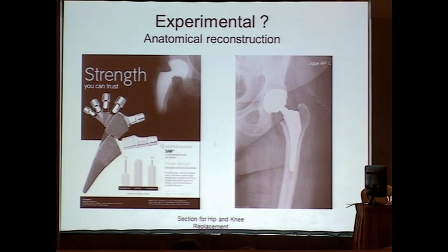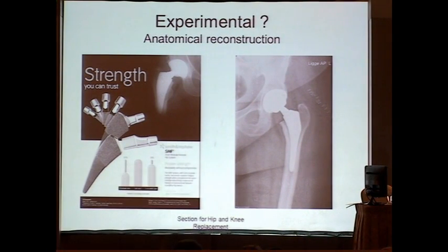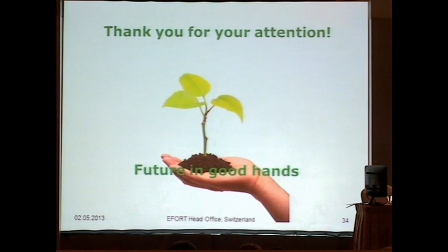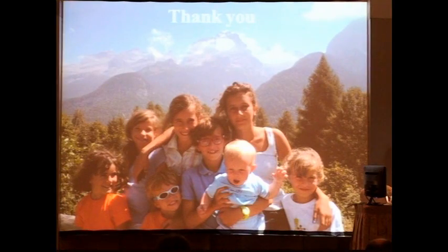From the registers, the best results we can give young patients today is with non-cemented implants. They are not dramatically better than cemented, but implants like short stems are still experimental and should not be adopted on a large scale. Thank you very much.